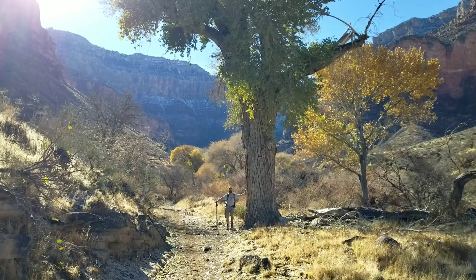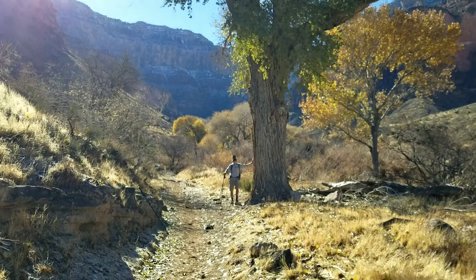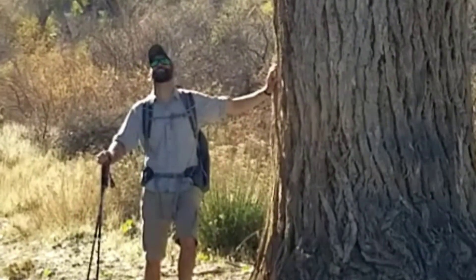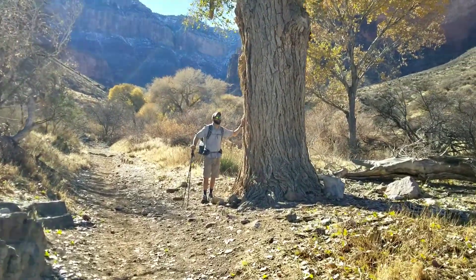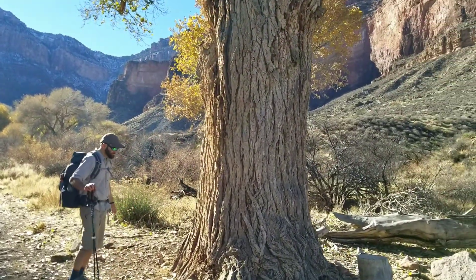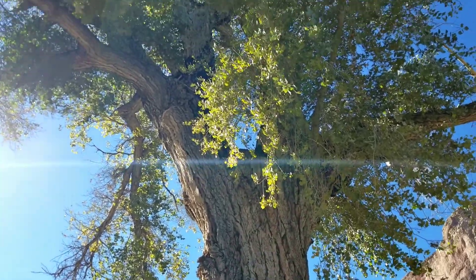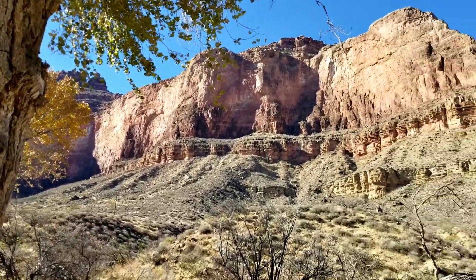Here we have Nick standing next to this massive tree and I just wanted to point out that they do exist out here in the canyon. They are rare, but this thing's huge. Once again we're next to Indian Garden — I think this is a monster, full of leaves. Craziness.